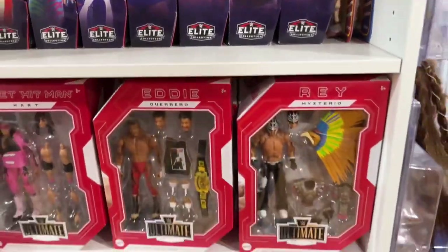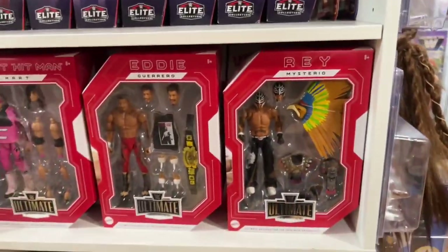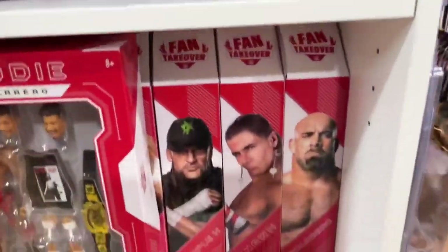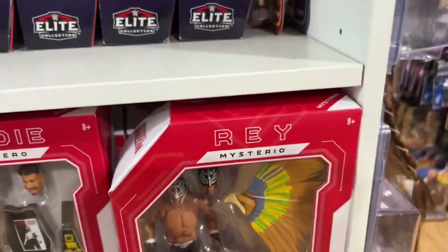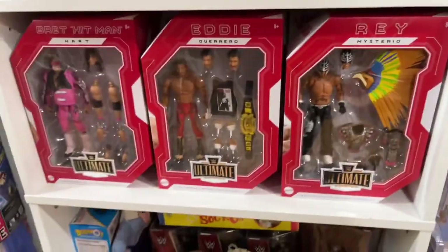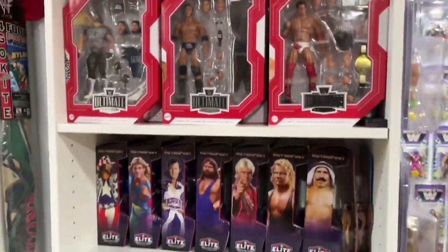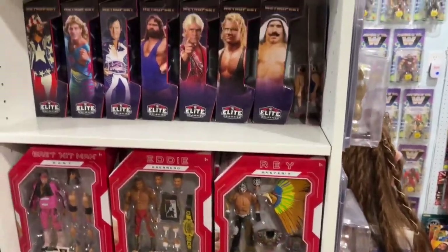They do a really good job of getting creative with figure selections. You've got more figures behind these. Do you have a full men on card Ultimate Edition set? No, no - just Legends. Just Legends. And Charlotte Flair up there just because it was an exclusive. She was behind the wall.